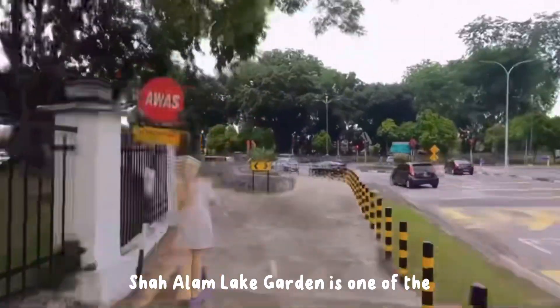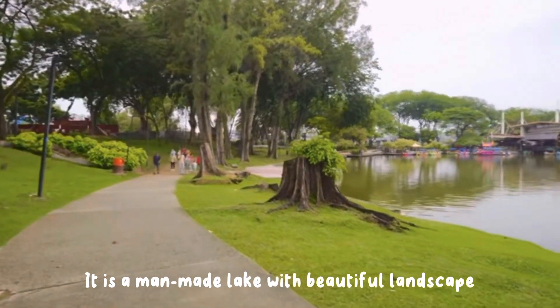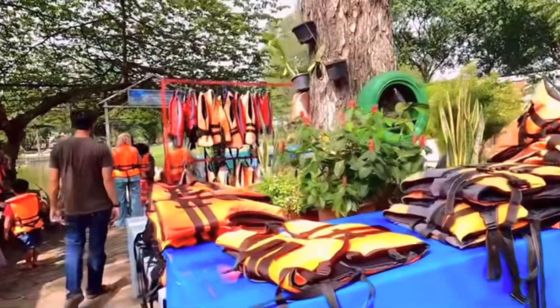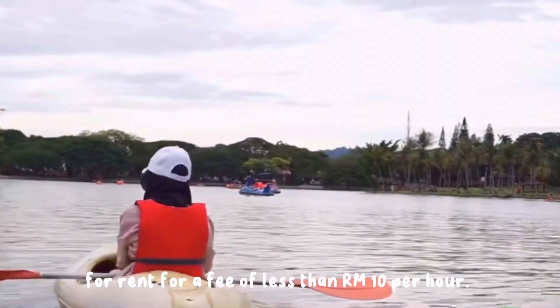Shah Alam Lake Garden is one of the favourite retreats for residents in the evenings and during weekends. It is a man-made lake with beautiful landscape in the middle of the city center of Shah Alam. If you enjoy kayaking, there are many kayaks available for rent for a fee of less than 10 ringgit per hour.